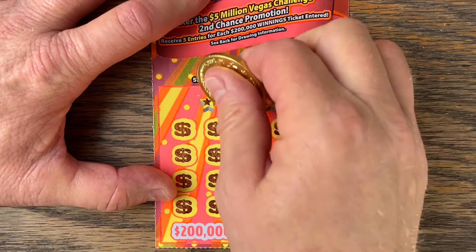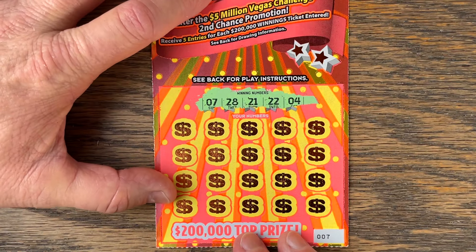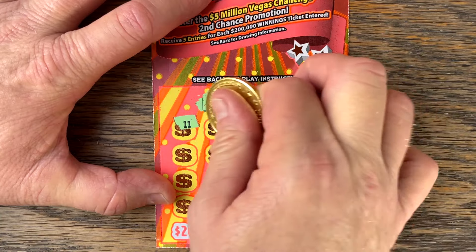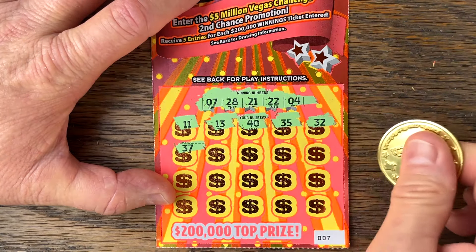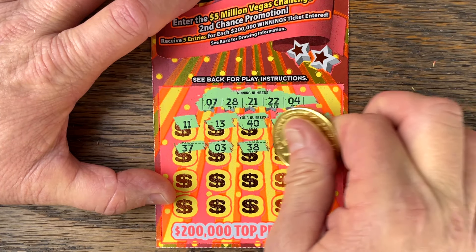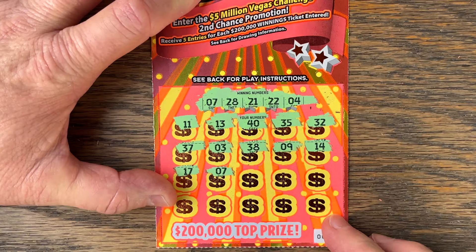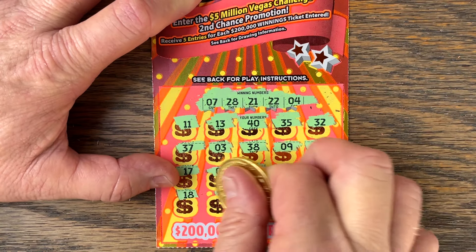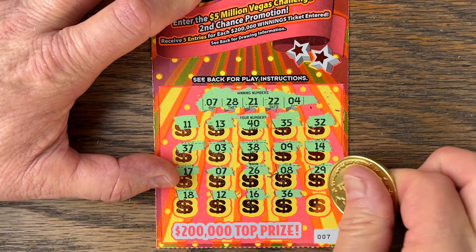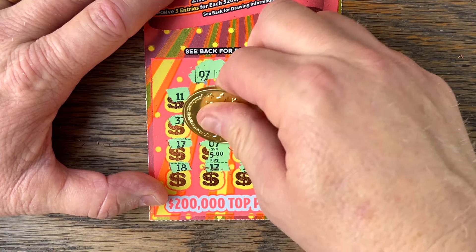Had some good wins on sevens this year. There's a seven — 28, 21, 22, 4. Come on, let's match seven on ticket number seven. We got seven, seven, seven! That's fun. Now be huge — 18, 12, 16, 36. What's under triple seven? It's got to be more than five. Oh no, it's five bucks. Hey, but it's a win though. We'll take it — better than losing.